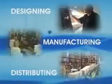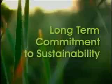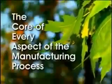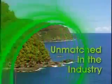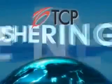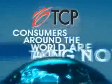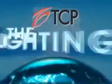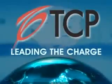TCP has a dynamic international team designing, manufacturing, and distributing the highest quality CFLs on the market. The company's long-term commitment to sustainability is at the core of every aspect of the manufacturing process, which is simply unmatched in the industry. TCP is ushering in the next generation of lighting, and consumers around the world are taking note. The lighting revolution has arrived, and TCP is leading the charge.